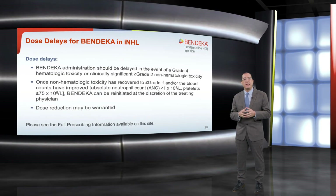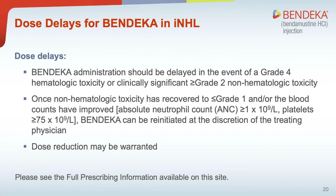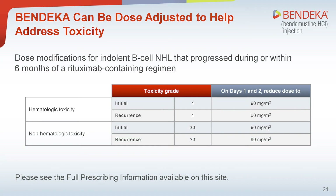To review the dose delays for Bendeka when used to treat indolent non-Hodgkin lymphoma: for grade 4 hematological toxicity or clinically significant grade 2 or higher non-hematological toxicity, delay the dose of Bendeka. Once non-hematological toxicity has recovered to grade 1 or less and/or blood counts have improved to an absolute neutrophil count (ANC) of greater than or equal to 1 × 10⁹ per liter and platelet count greater than or equal to 75 × 10⁹ per liter, reinitiate Bendeka at the discretion of the treating physician. Dose reduction may be warranted; dose re-escalation may be considered in subsequent cycles. Dose modifications to address hematological and non-hematological toxicity are shown here.